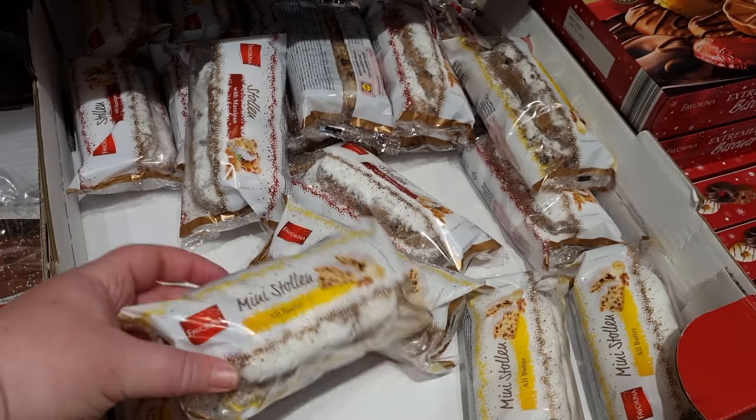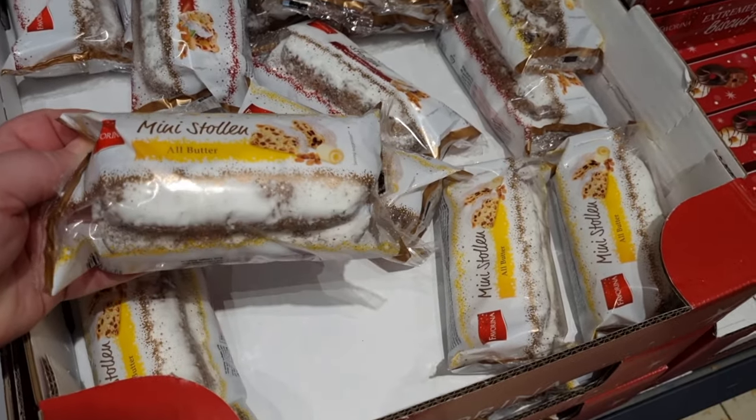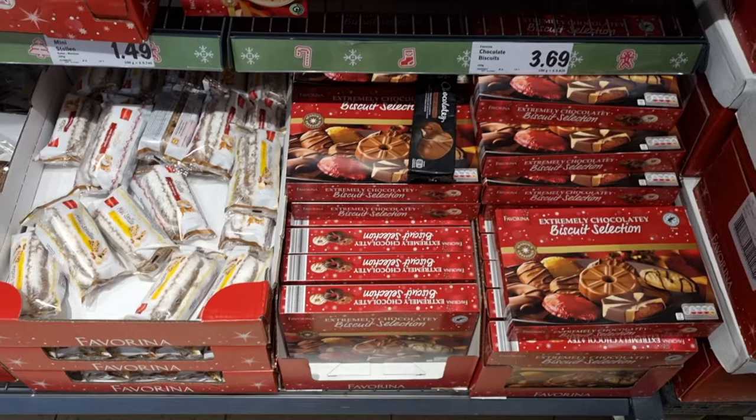And then they had these mini Stollen logs — I think it's pronounced 'Stollen' as well — and they were £1.49.